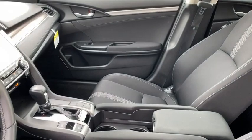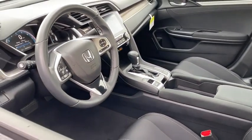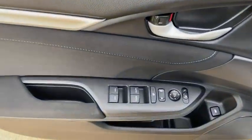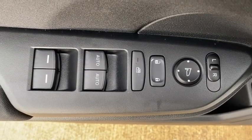Traction control, dual airbags, alloy wheels, power steering, four-wheel disc brakes, eight speakers, rear window defroster, power windows, fog lights, security system, electronic stability control, heated front seats.